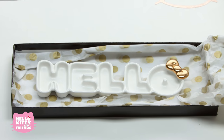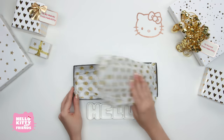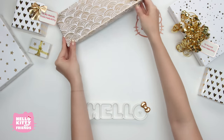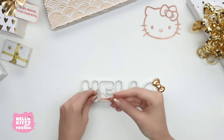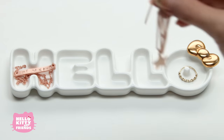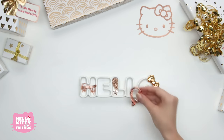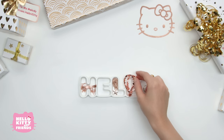Gorgeous! This tray would look adorable on top of your vanity desk or dresser. You could fill it with makeup, trinkets, anything! Let's put some of our jewelry in here. Stunning.